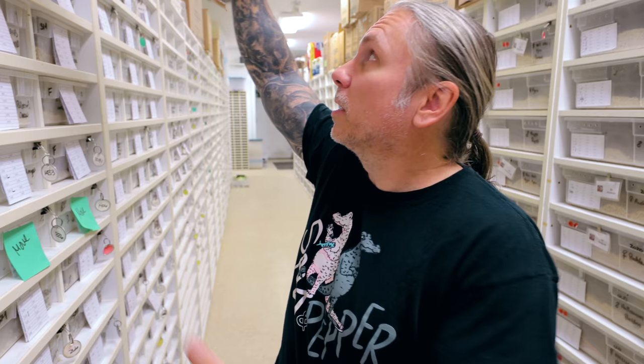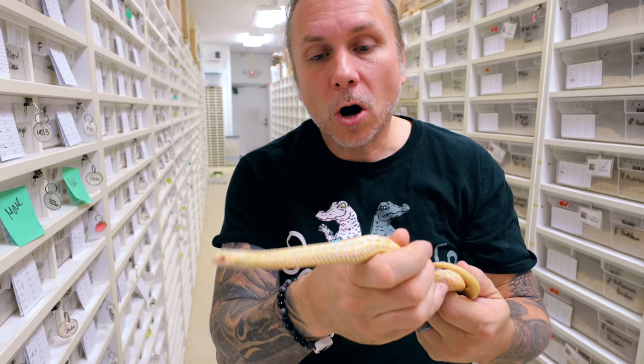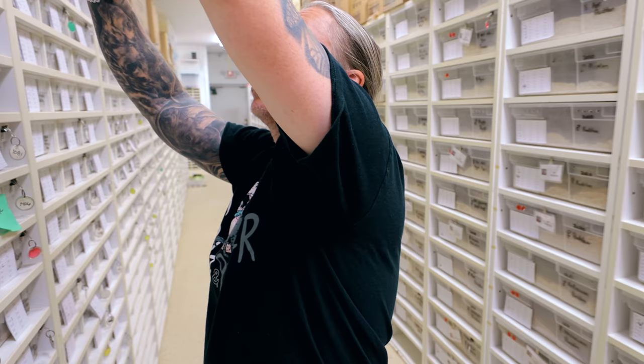Here's the first one. This is actually an albino plains garter snake, or what they would call a radix garter snake. We work with a handful of garter snakes here — obviously the plains, we also work with Mexican garter snakes, the scot's eye, and we also work with the checkered.